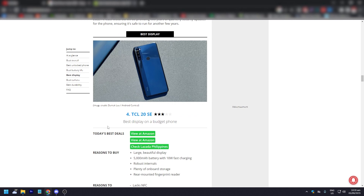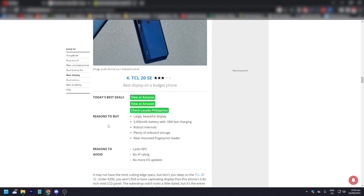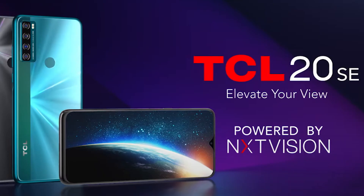The best display under $200 goes to the TCL 20SE — best display on a budget phone. The pros: large, beautiful display; 5,000 mAh battery with 18-watt fast charging; robust internals; plenty of onboard storage; and a rear-mounted fingerprint reader. The cons: it lacks NFC, has no IP rating, and no more OS updates.